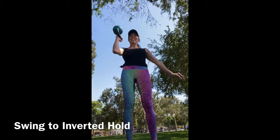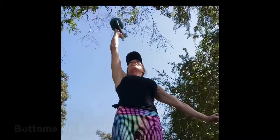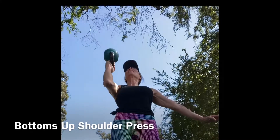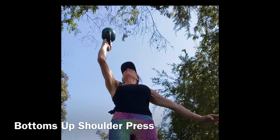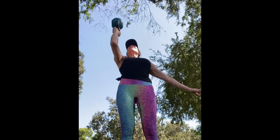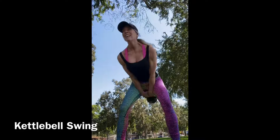Here's an exercise where a kettlebell is absolutely mandatory: the swing to inverted hold, which is great for forearm and wrist strength. Then I take that into the bottoms-up shoulder press — again, you can't do this with a dumbbell. A regular dumbbell press is just a shoulder press, whereas this one is all about forearm and shoulder stability. You can also combine them and do the swing into the inverted press, and then of course the kettlebell swing.